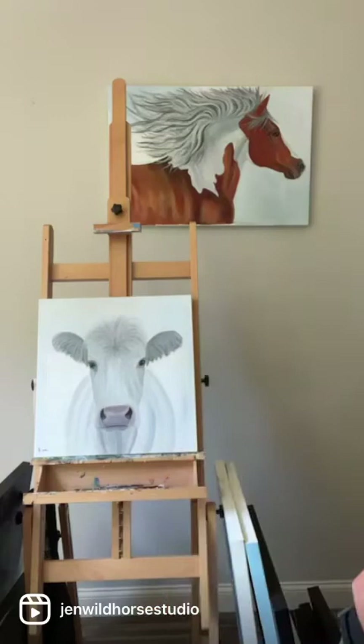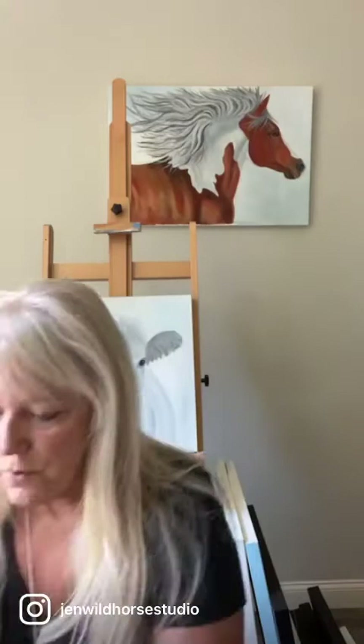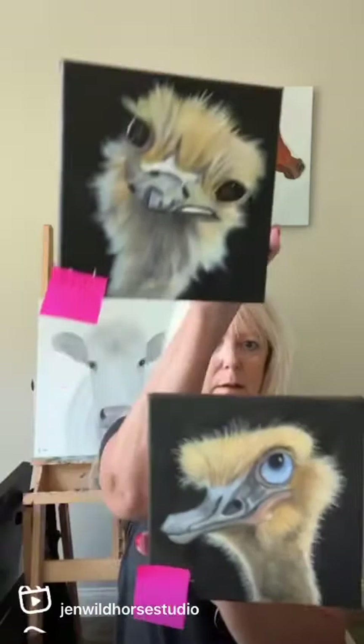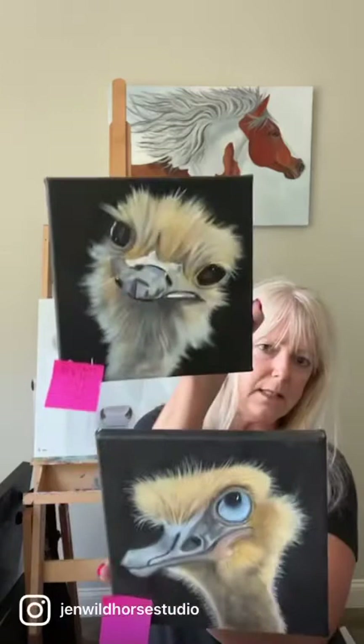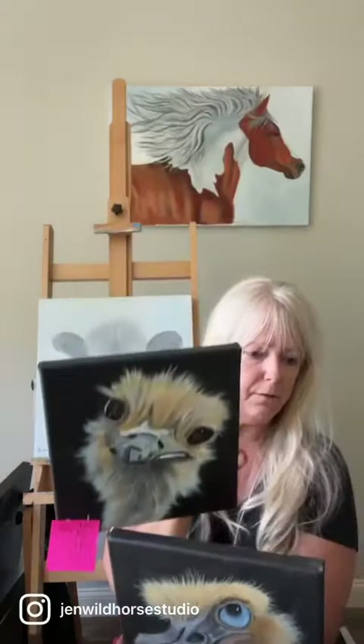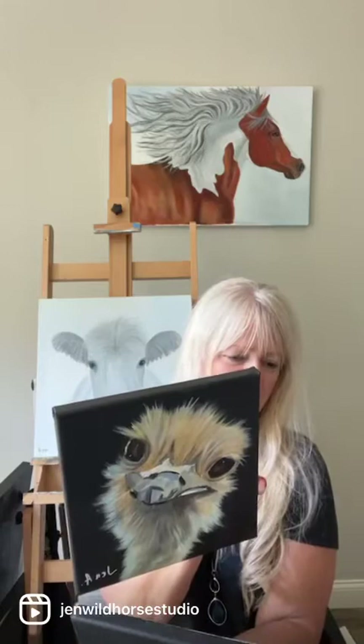These two little ostrich babies I painted a while back — Babe and Tiny — and they're $150 each. They're $150 each, and if you want them as a pair, we can always make a deal on that.